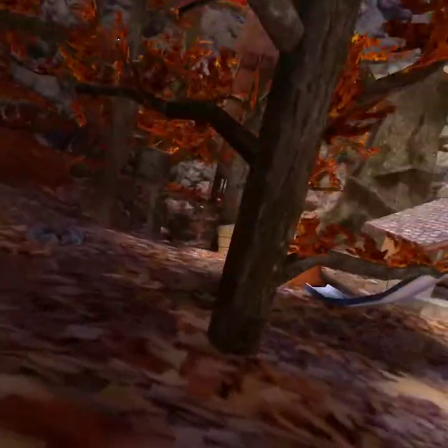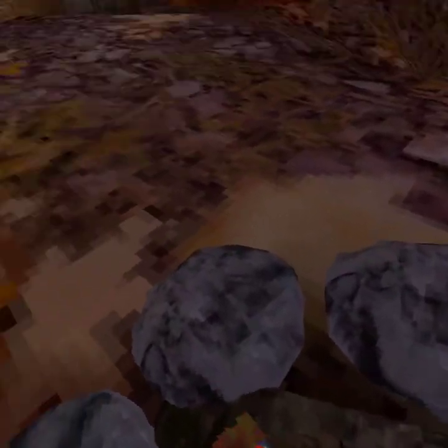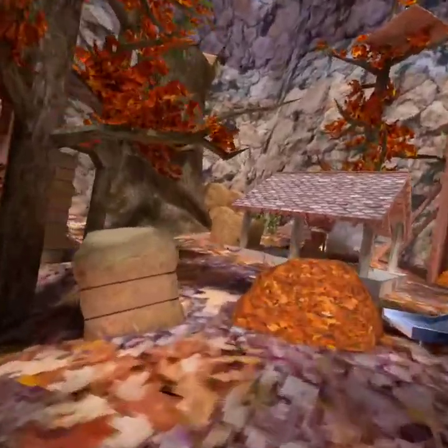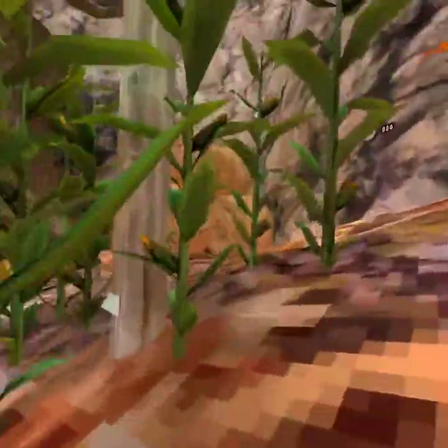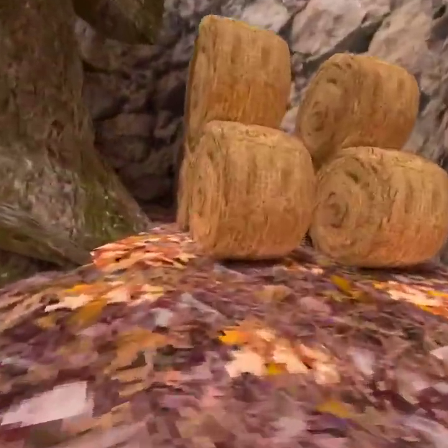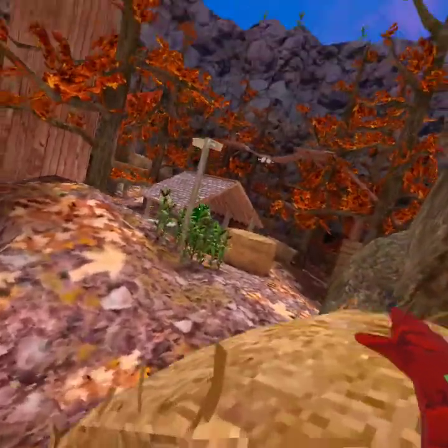Oh yeah, the fire — usually this only happens at night so this is really rare, but this is where you can make popcorn. And this place over here — we have corn growing right here, corn on the cob. Then we got these things, more hay.